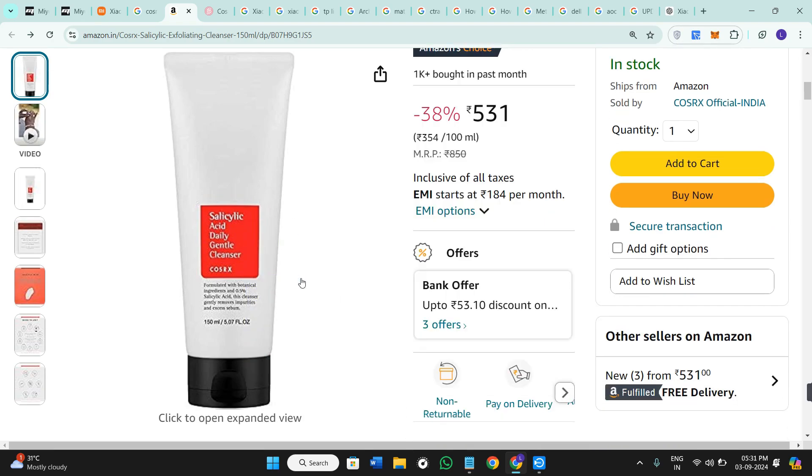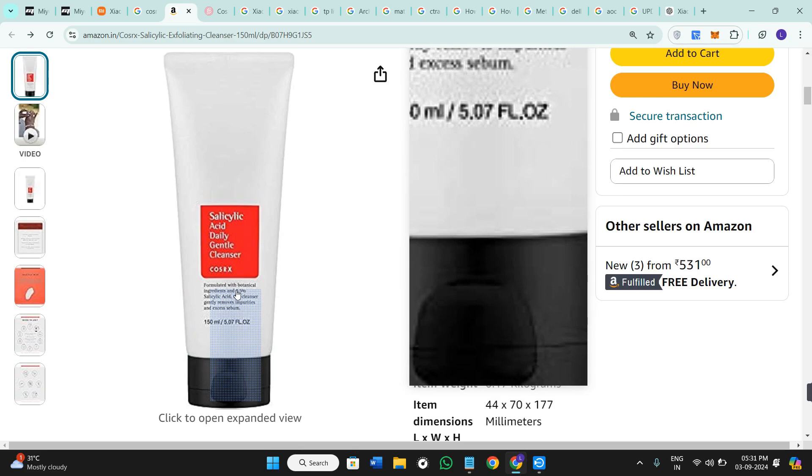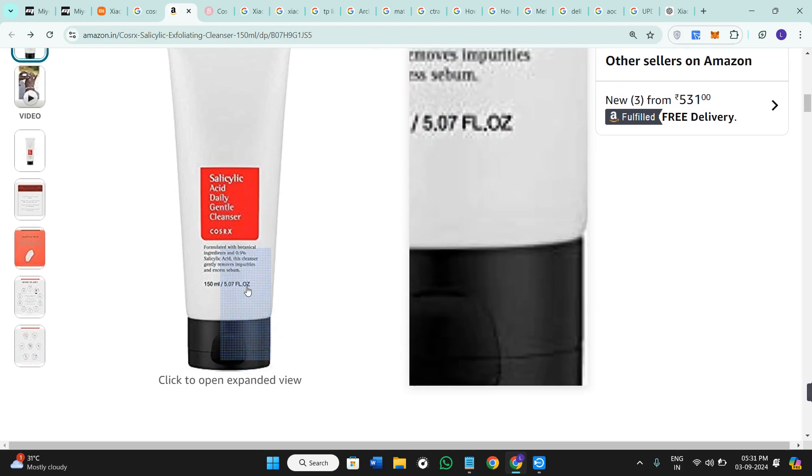You need to check for the batch code and the expiration dates on the product as well. The real CosRX cleanser will have these printed clearly on the packaging. If the information is missing or looks tampered with, it's a red flag.